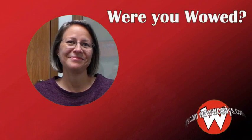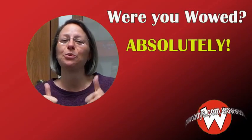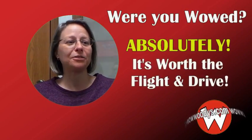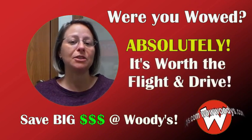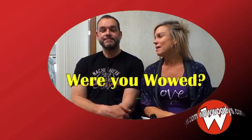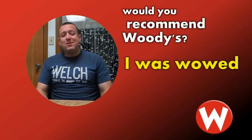All customers said they would absolutely recommend Woody's to friends and family. One customer from out of state noted it is worth the flight and drive out, because even factoring in flights, meals, and hotel rooms, they still saved significantly over shopping locally. Others from Nashville and the Kansas City area echoed the same sentiment — definitely yes, no question about it.